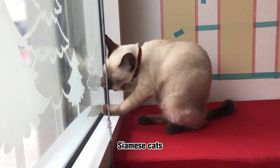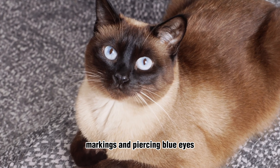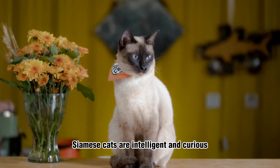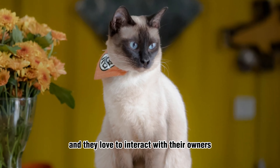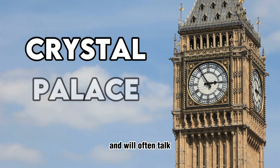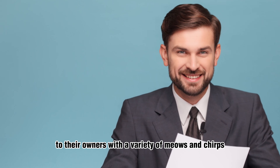Siamese Cats. These cats are recognized by their distinctive markings and piercing blue eyes. Siamese cats are intelligent and curious, and they love to interact with their owners. They are also very vocal, and will often talk to their owners with a variety of meows and chirps.